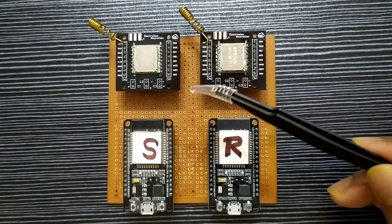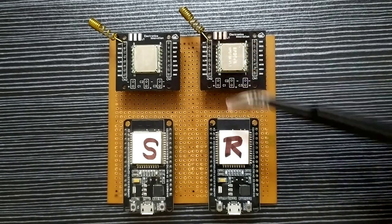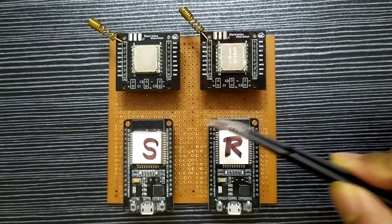First, we will set up one machine as a transmitter and another device as a receiver. Then, we will try to transfer some data between them.